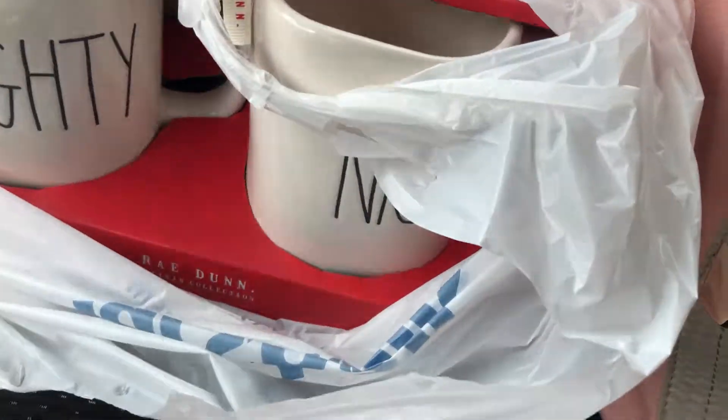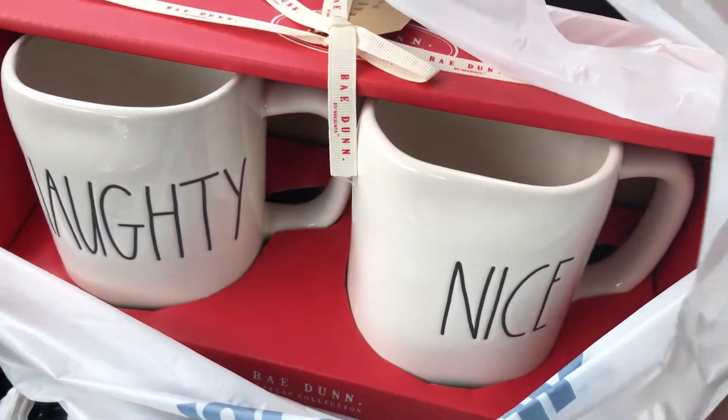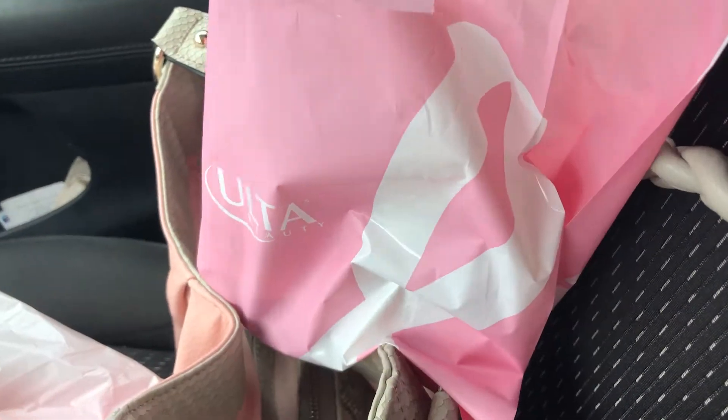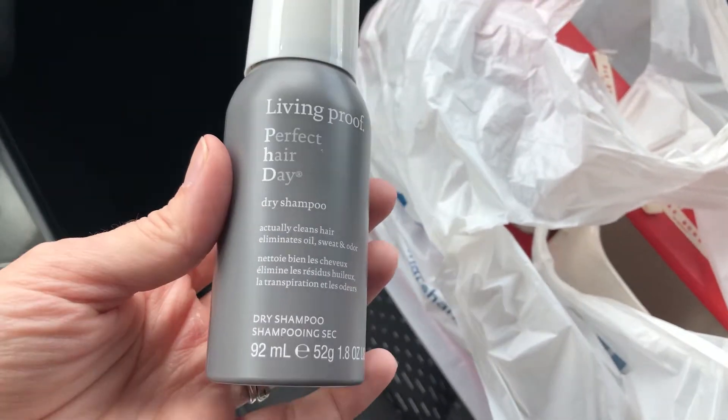I'm about to run into Marshalls for stop number two — that's not a birthday freebie, but I'm going in looking for some Ray-Doon because Ulta's next door and that's my real stop number two for a birthday freebie. I bought myself a birthday present while I was in Marshalls — not a freebie, I will say it a thousand times. Ulta, however, was a fourteen dollar bottle for free.